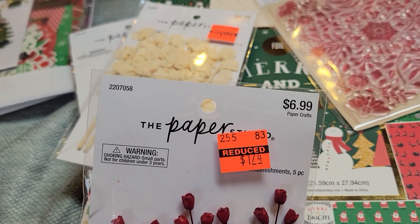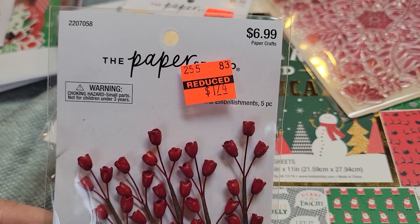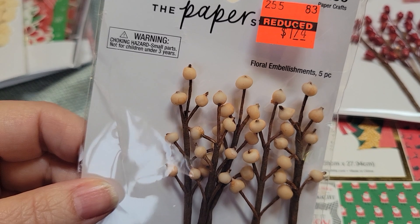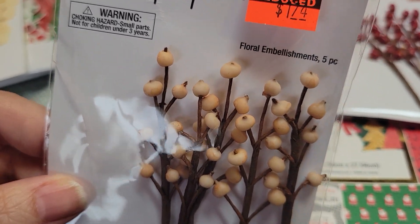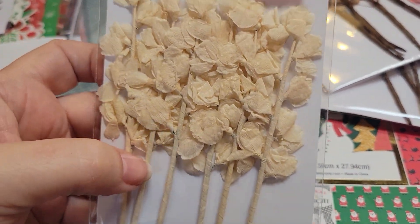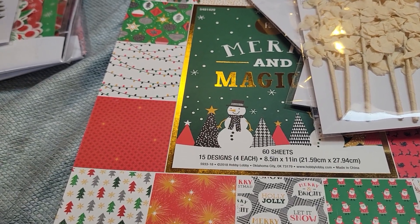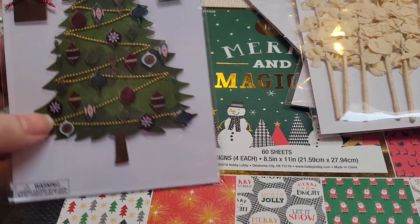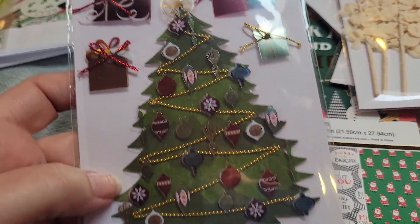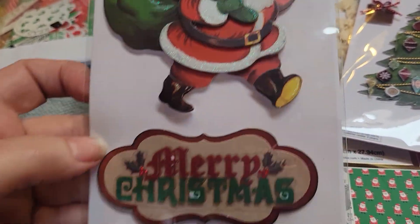I picked up some of these — I thought they'd be cute in a layout or on a card, and they were $1.74. Then I got the ivory or off-white ones — these kind of look like pumpkins to me. And then I got this one; I thought they'd be cute behind a flower. The Paper Studio stuff was 40% off, so I went ahead and picked this up. I thought this would make a cute card front, and for 40% off at $2.49, why not?